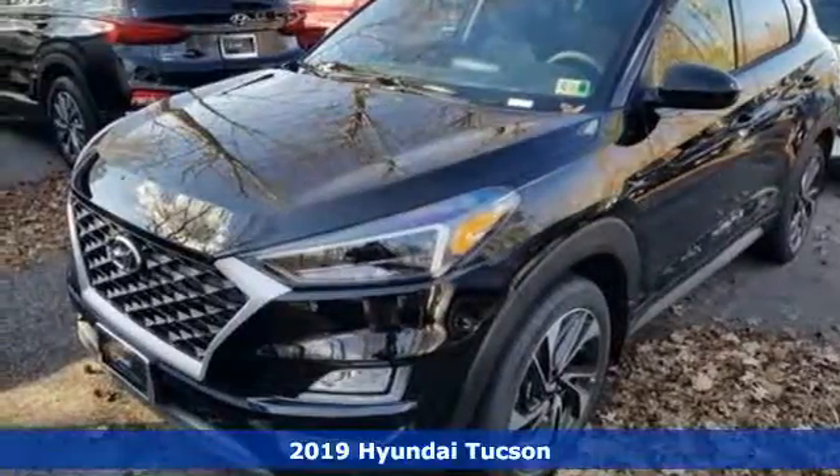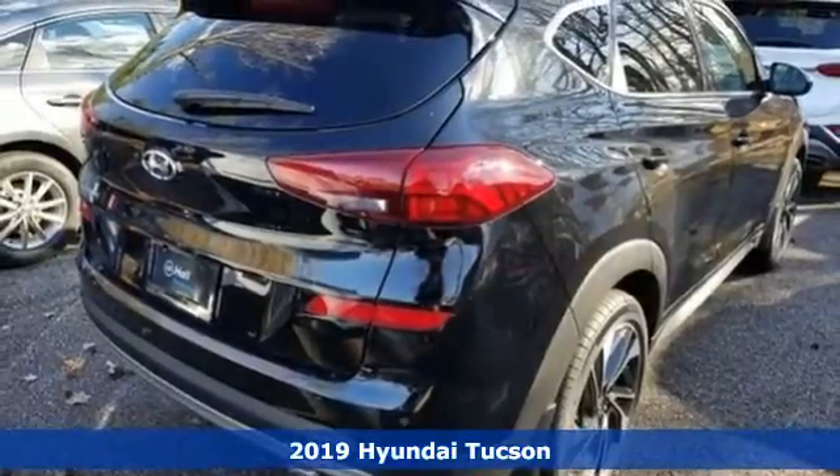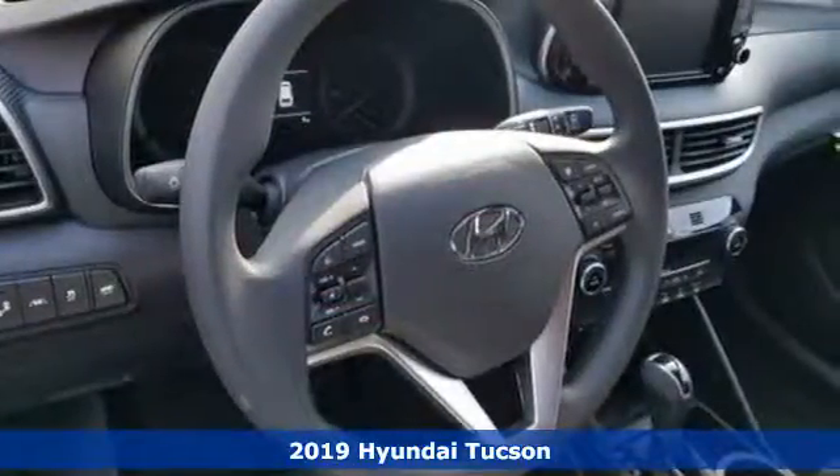Here's a new 2019 Hyundai Tucson. Challenging convention to find a better way, it's the Hyundai way. And with features like these, every drive's a pleasure.